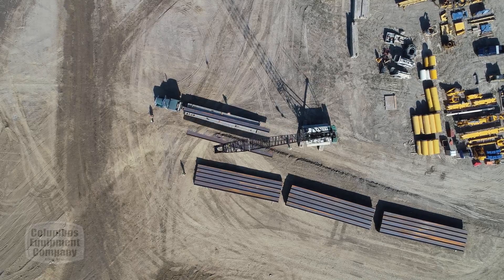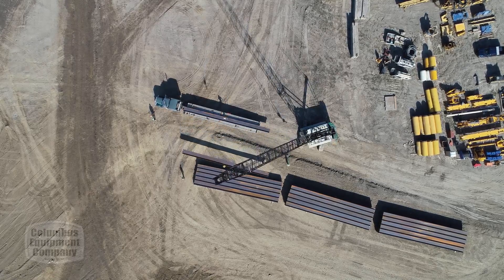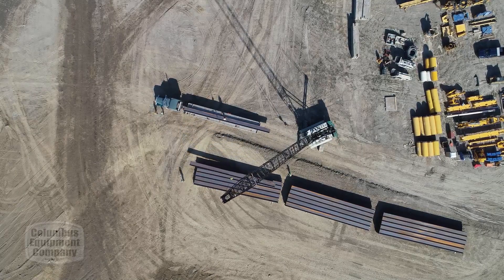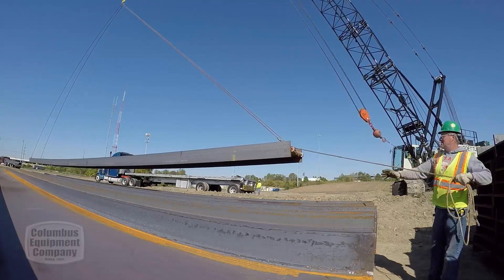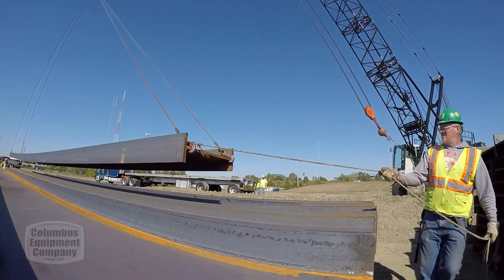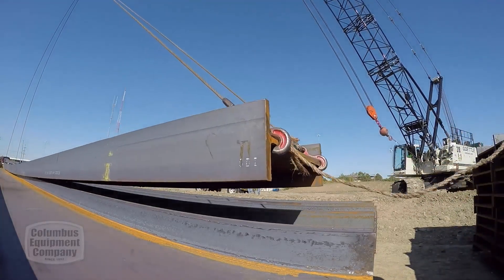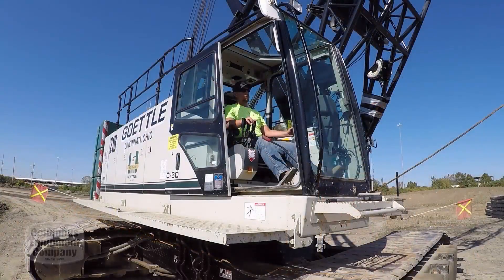I mainly have run Link Belts. I have run other cranes, but yes, Link Belt is my favorite crane. They are very user friendly and operator friendly. We had a couple of 138s that got 28,000 hours out of the motors until we had to replace them. So they are workhorses and they will last.